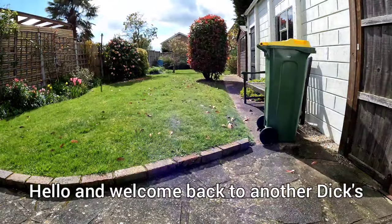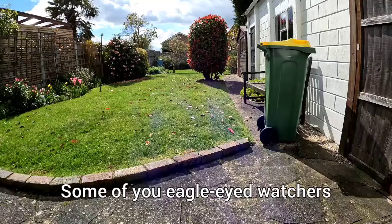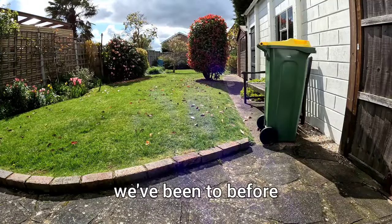Hello and welcome back to another Diggs Gardening Services video. Some of you eagle-eyed watchers and followers may recognize this as a garden we've been to before — it's one of our regulars.